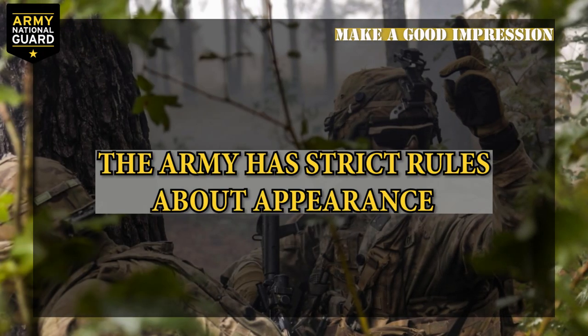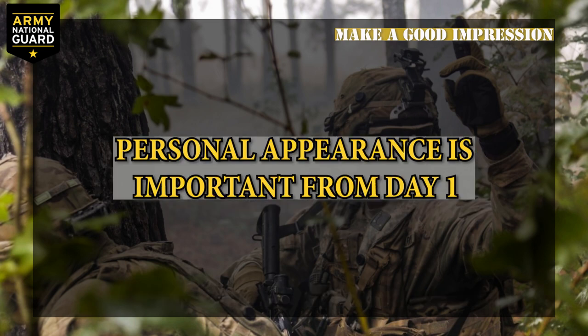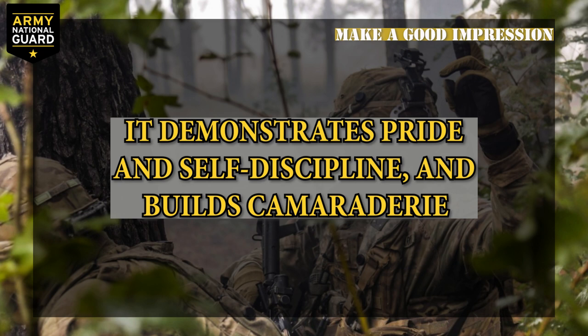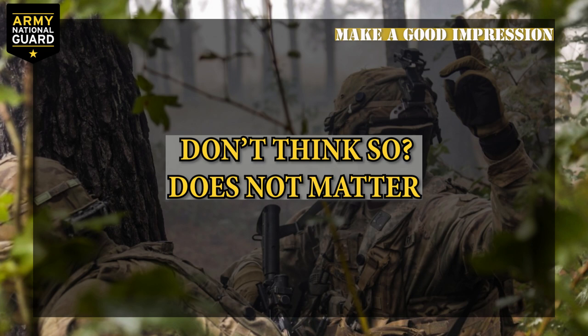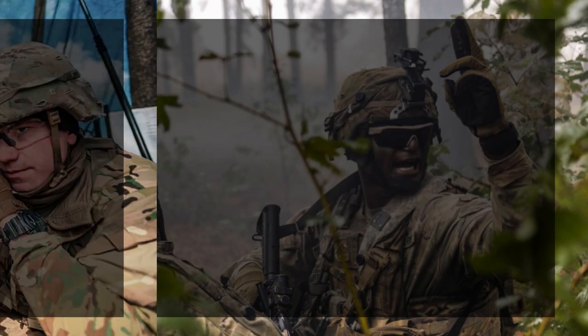Make a good impression. The army has strict rules about appearance that you should know before you show up for BCT. You don't want the first drill sergeant you meet to single you out as an example — that almost never goes well. Personal appearance is important from the very first day. It demonstrates pride and self-discipline, and it helps build camaraderie in your unit. It's all about what the army thinks — specifically, what your drill sergeants think.